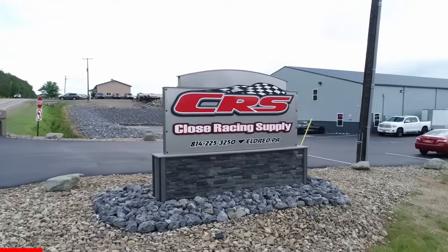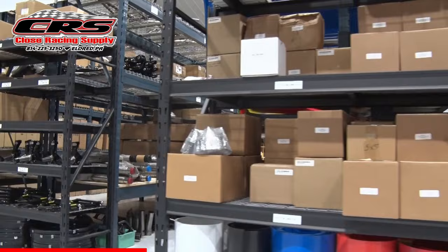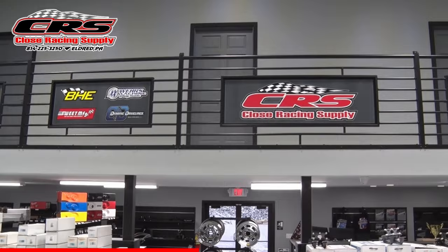Close Racing Supply in Eldred, Pennsylvania has been in business since 1996, serving the motorsports industry with quality parts and components for dirt late models, modifieds, and stock car race cars. Check out the expanded inventory at their new larger location or give them a call at 814-225-3250.